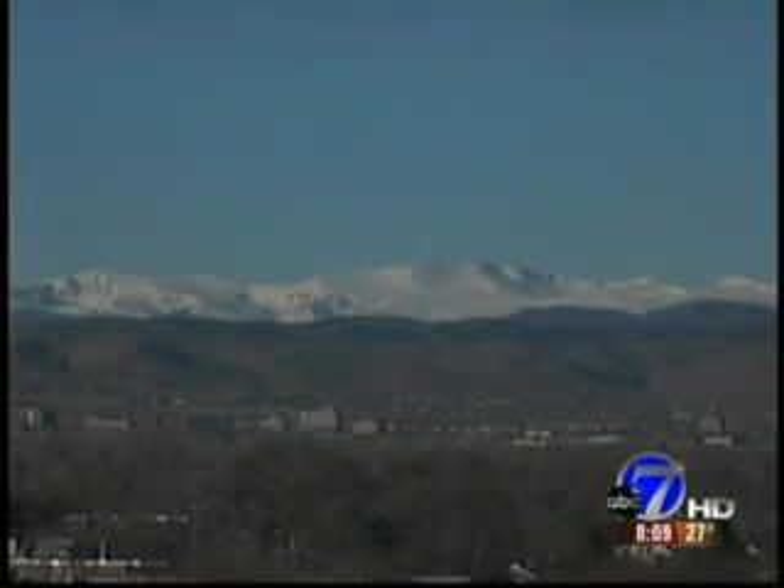We're heading over to Jim Hooley, who is with Dr. Sean Allen from Dermatology Specialists of Boulder, and we're talking about looking young. Dr. Sean Allen is with us as our skincare specialist. Today we're talking about laser treatments to help people look young.